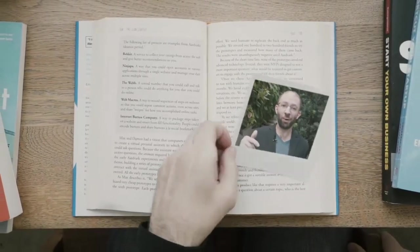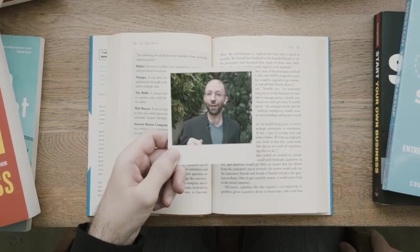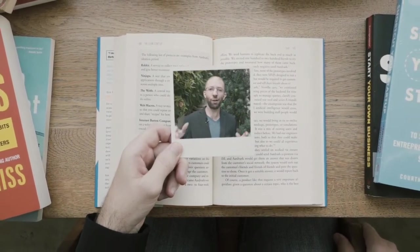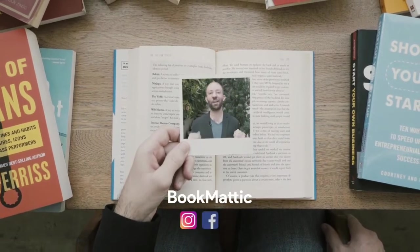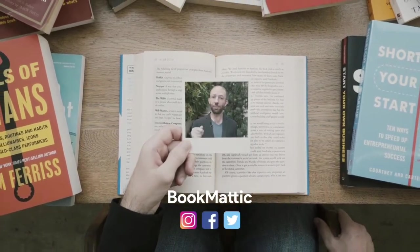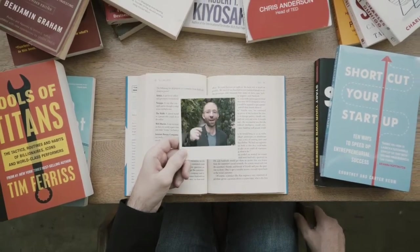Thanks for watching everyone. Make sure to like, comment, and subscribe for more videos like these. Also follow my other social media accounts such as Instagram, Facebook, and Twitter for more valuable content. Thank you for watching, and I will see you guys next time.